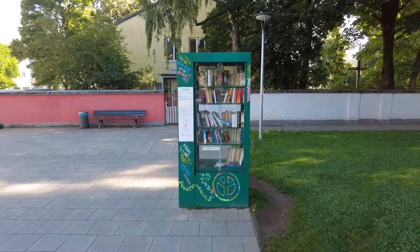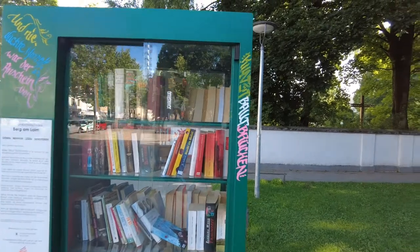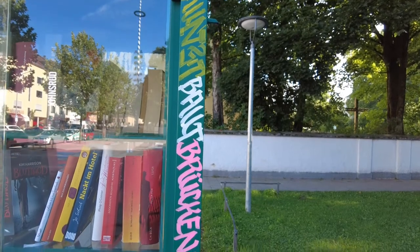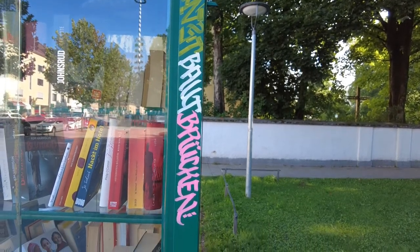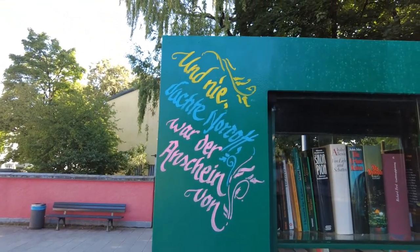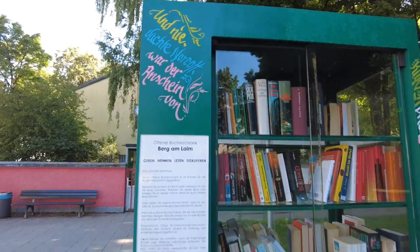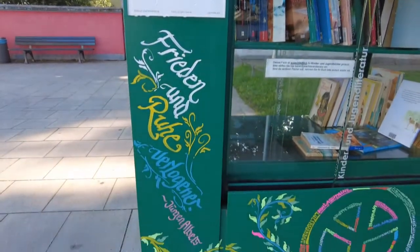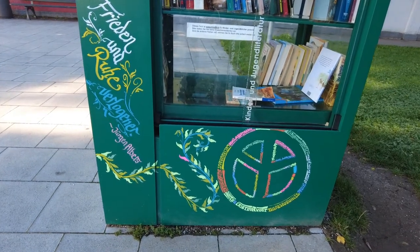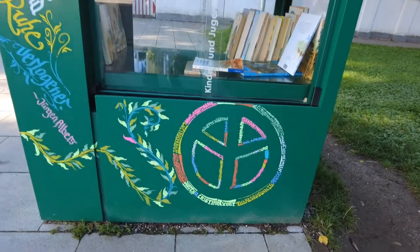And here we are at the finished product. This looks wonderful. Pascal did such a great job — I'm so impressed. Art builds bridges. And here is a quote from a not-that-well-known author here in Germany, Jürgen Albers. The peace sign — not 100% round, but who cares? It looks fantastic.